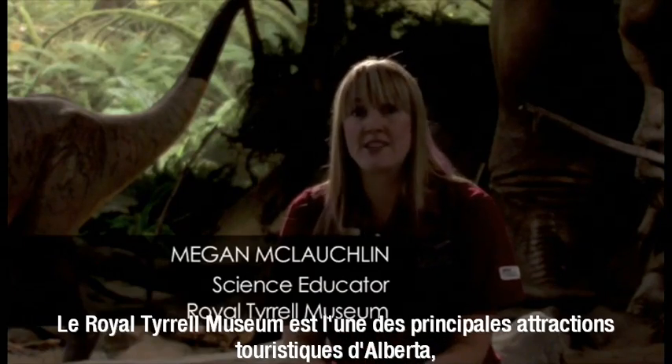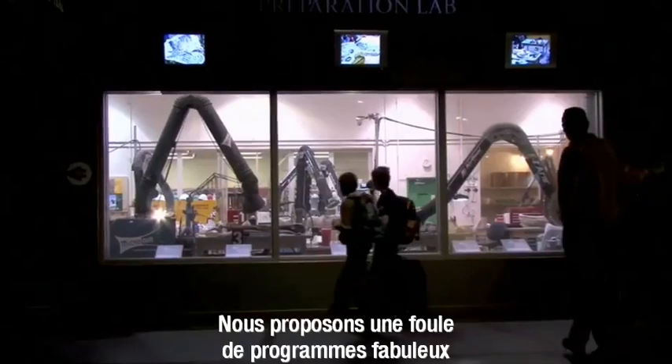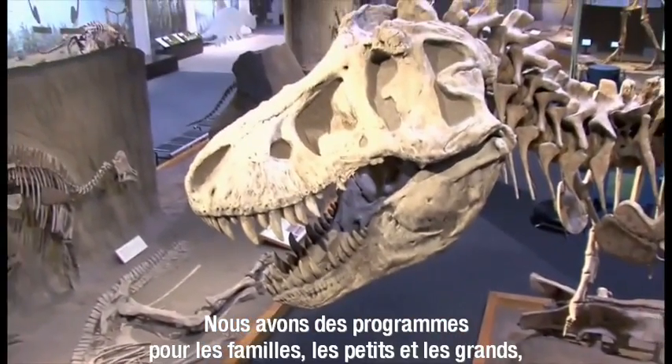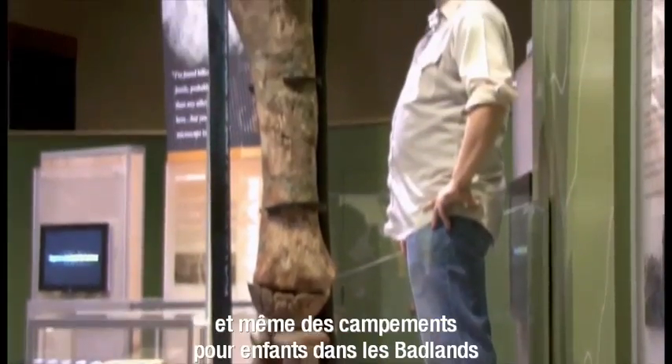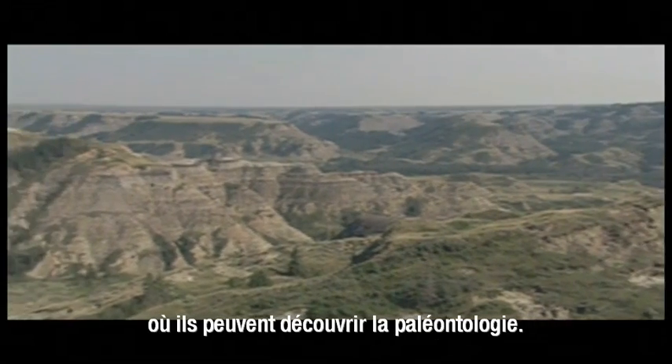The Royal Tyrrell Museum is one of the busiest tourist attractions in Alberta, if not the busiest, every summer. We have an onslaught of awesome programs that you can come and participate in. We have family programs, programs for young kids up to old kids, even programs where kids can come and camp in the Badlands and learn all about paleontology.